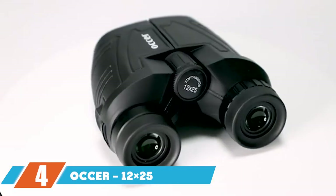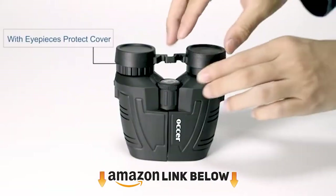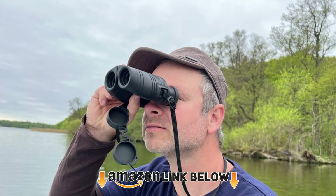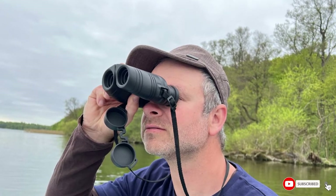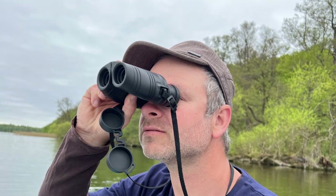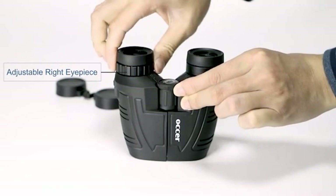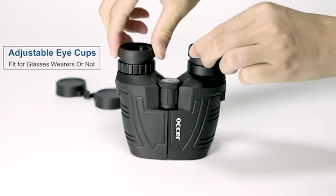Next at number 4 we have the Auker 12x25 compact — another palm-sized pair of binoculars that can easily be used with one hand, with adjustable eye cups. Easy to use and comfort improved for those who wear glasses. If you have a tight budget and are looking for a pair of binoculars in a pinch, this is the pair for you. Do take some of the claims made by the manufacturer with a grain of salt.